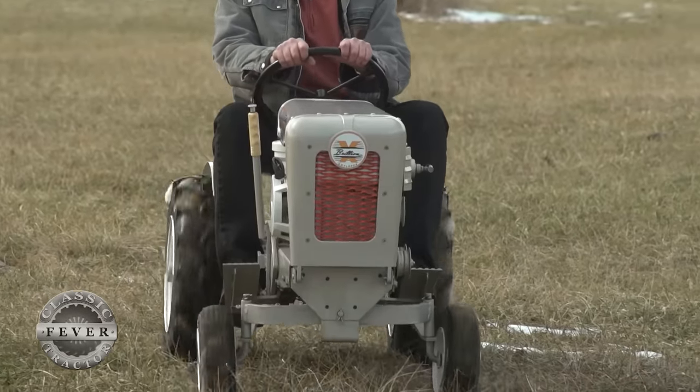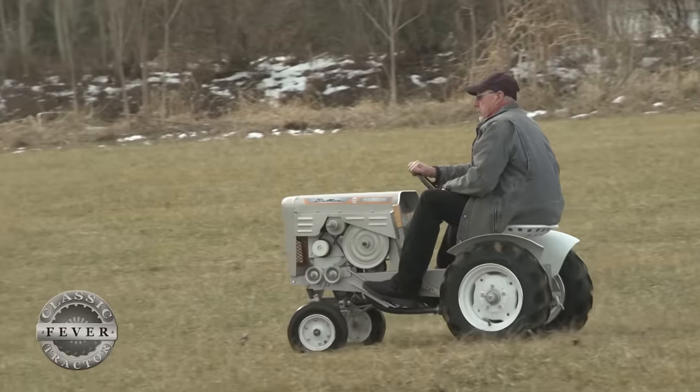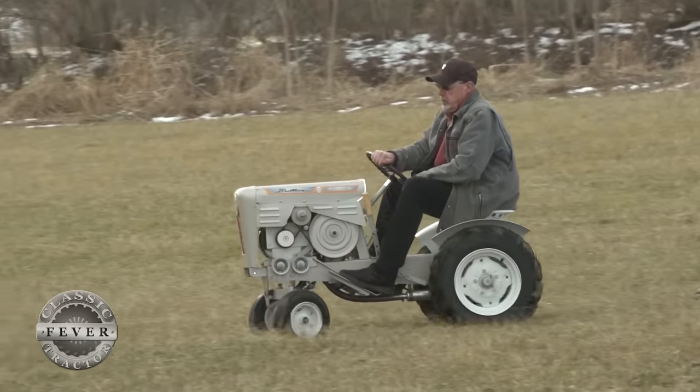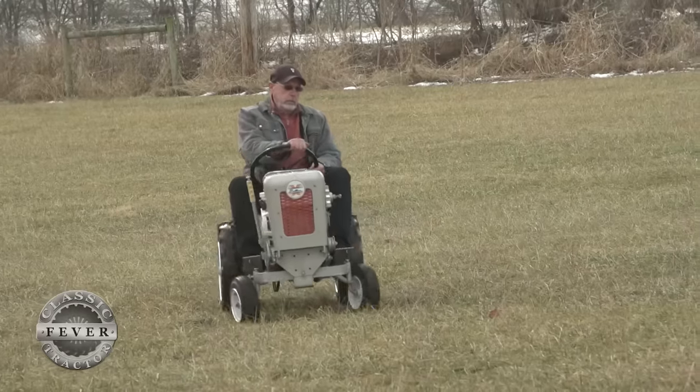You can bring something back that wasn't in such good shape, put it back on the road again and get it going. It's a good thing. Thanks for catching Classic Tractor Fever. If you'd like to see more great garden tractors, be sure to check out these other features. And don't forget to hit the subscribe button to keep those Classic Tractor stories rolling.